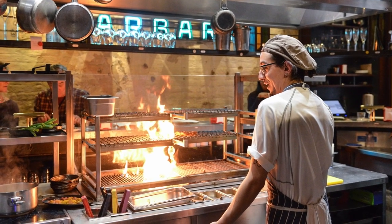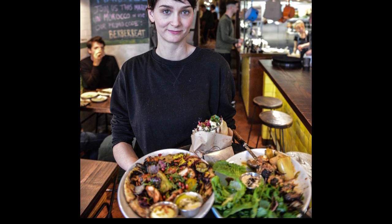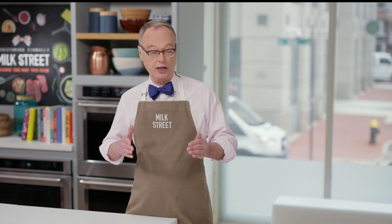We went to a bunch of places: the Barbary, the Palomar, the Berber & Q, Shawarma, and Honey & Co., one of our favorites. Honey & Co. is owned by Sarit Packer and Itamar Sulevich. Sarit grew up in northern Israel, Itamar in Jerusalem, and they met when they both worked for Ottolenghi in London, the famous restaurateur. We learned lots of great recipes during our stay, and three of them in particular we decided to bring back to Milk Street.